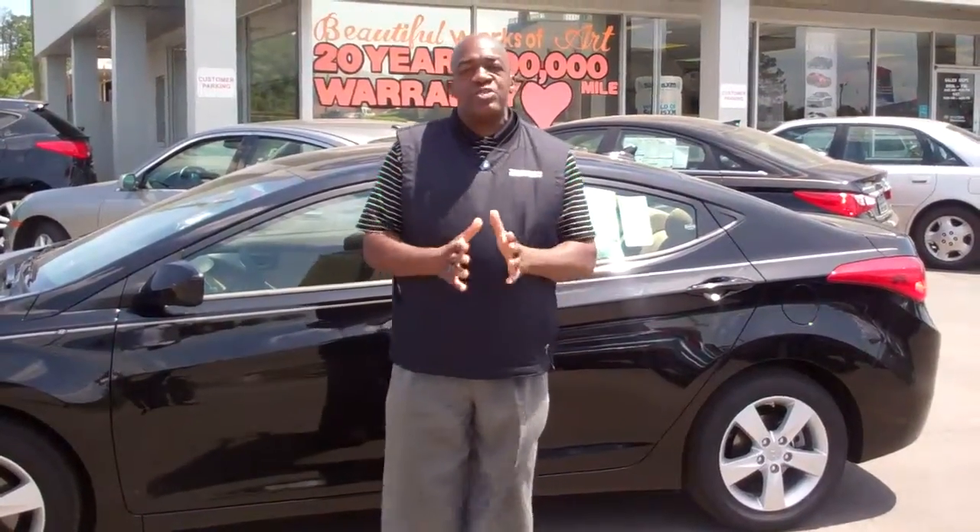How you doing? This is Larry Johnson. I'm over here at Tamron Hyundai and I want to thank you so much for inquiring through our internet department on our new 2012 beautiful Hyundai Elantra.